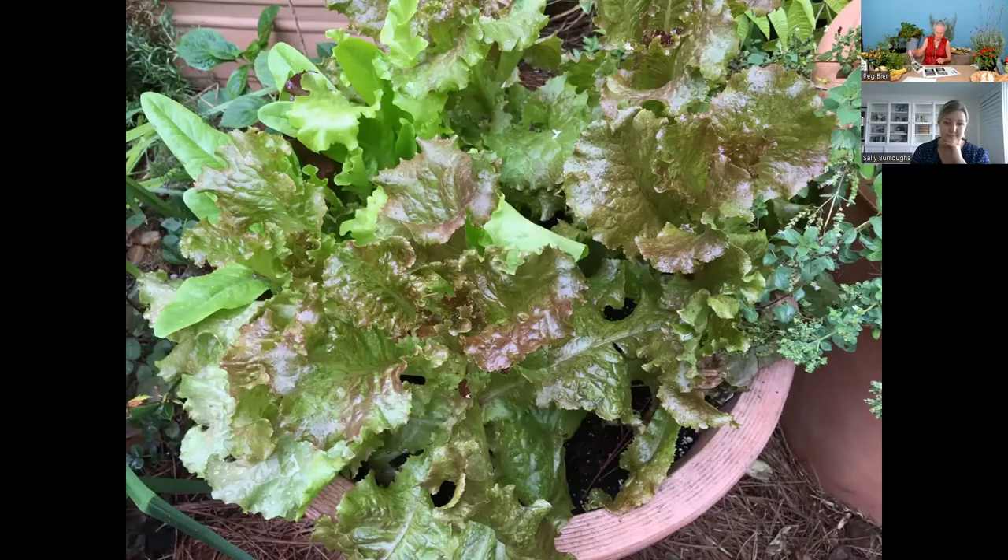The fall is actually the best time to grow really great broccoli and really great cabbage. It's so nice to be able to go out and harvest your own and know that it's not laden with chemicals.